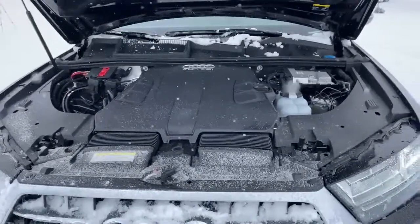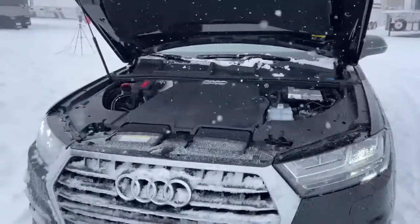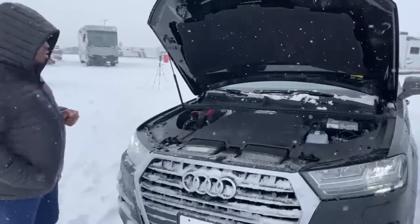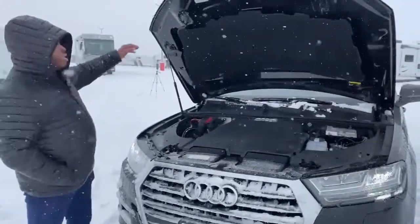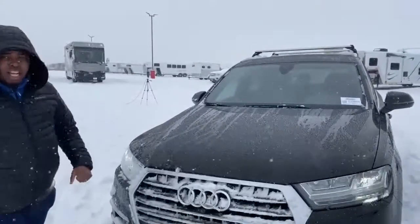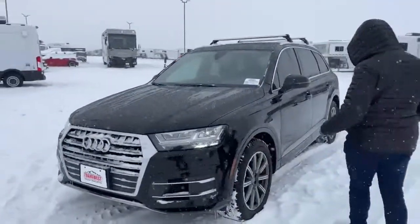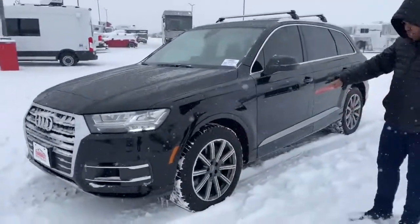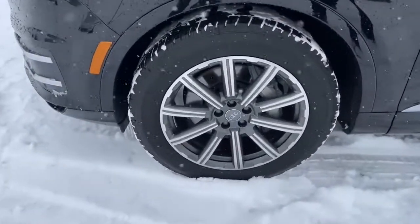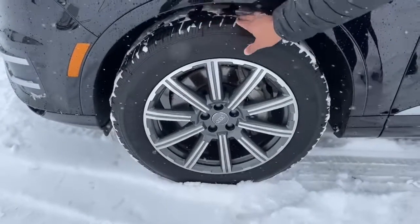When the vehicle came in on trade we did run it through the shop — oil changes are made, safety checks have been made, so this vehicle is ready and set to go. It also has a clean Carfax; the previous owner did take very good care of this vehicle. We've got Michelin tires on here, 265/50R20s, tons of tread — almost look like brand new tires.